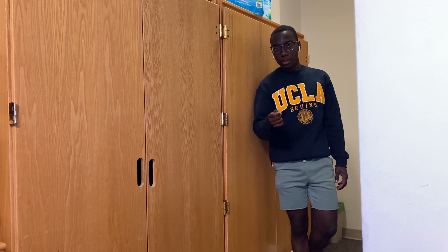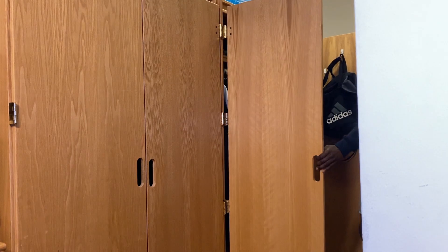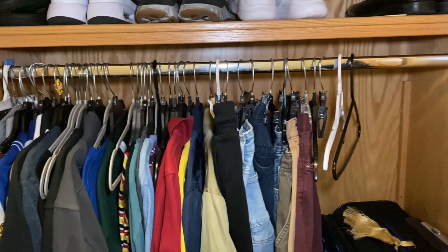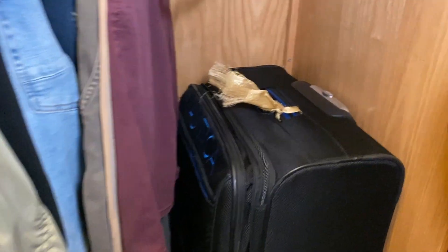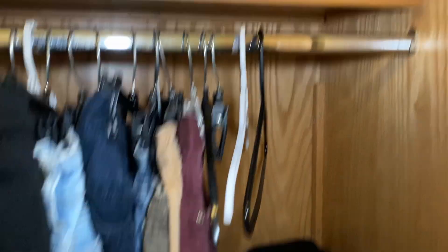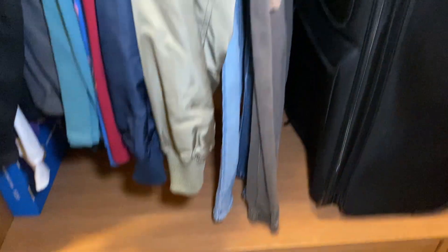Now, if you're worried about closet space, I wouldn't be, because these wardrobes actually have quite a bit of space. It has an entire clothes rack that's pretty sizable — it can fit a lot of stuff. As you can see, I have a lot of extra space if I want to get new things. It can actually fit an entire suitcase in here. And then on the top, there's a little rack where I put my shoes, but you can put whatever you need. And then there's space at the bottom and two extra drawers down there, so there's a lot of space in the closet.